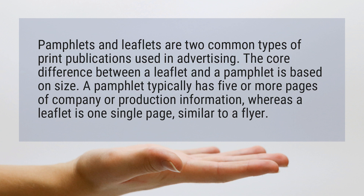A pamphlet typically has five or more pages of company or production information, whereas a leaflet is one single page, similar to a flyer.